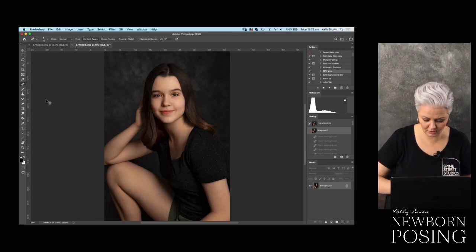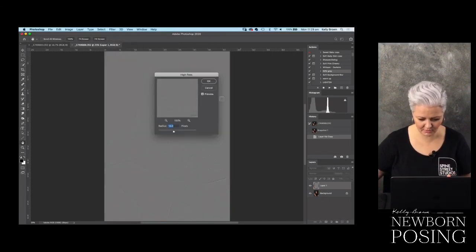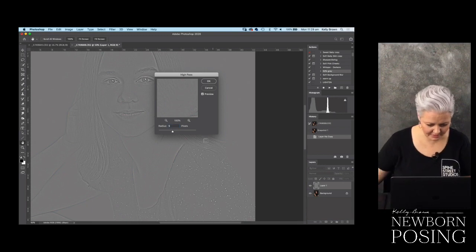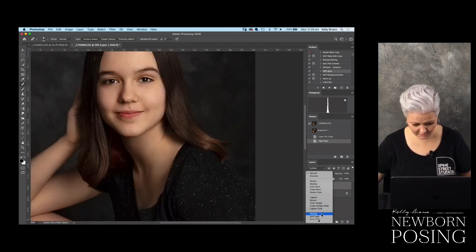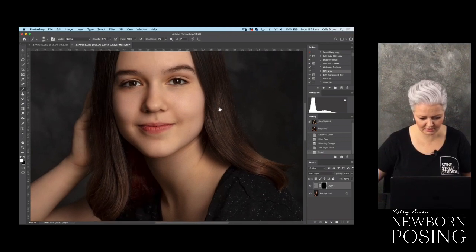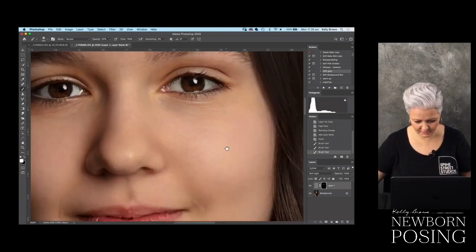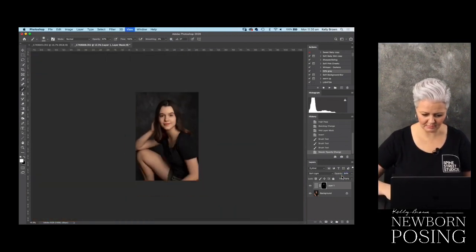If I want to remove his shorts down here, I could actually use the color change action - which is part of my workflow available at newbornposing.com. So we don't want him to be this color. Double clicking on the tab here, I do want to darken his shorts down and make them gray. I'm going to invert that layer mask, and then obviously I've got my lighten and darken options down here. I'll paint the color change on at 100% and then obviously adjust and darken it down to fix the shorts situation.